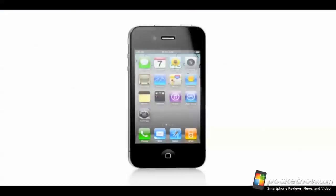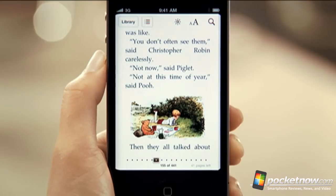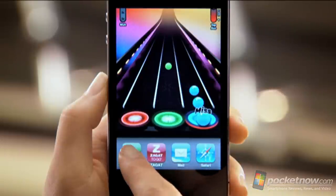Bye bye rumors, hello Verizon iPhone 4. iOS 4.3 beta is out and this seems to be much bigger than just a typical update. And rumors are that the home button will soon disappear from iOS devices. All this and more coming up right now.